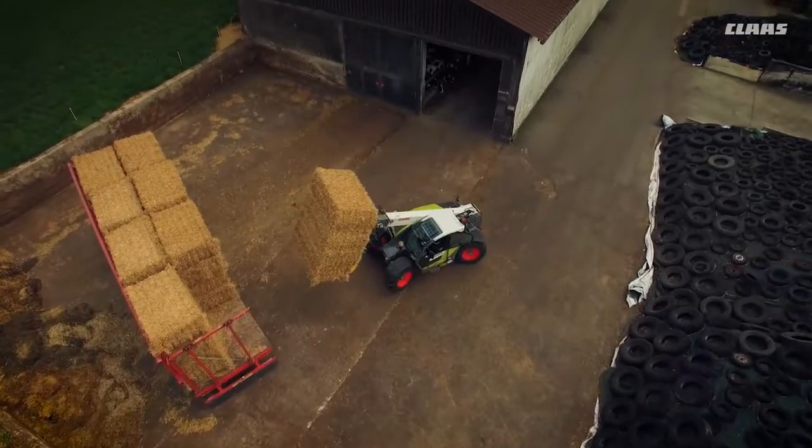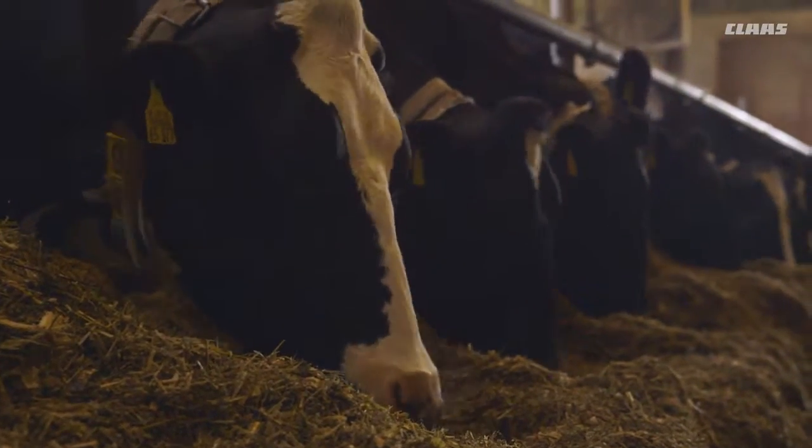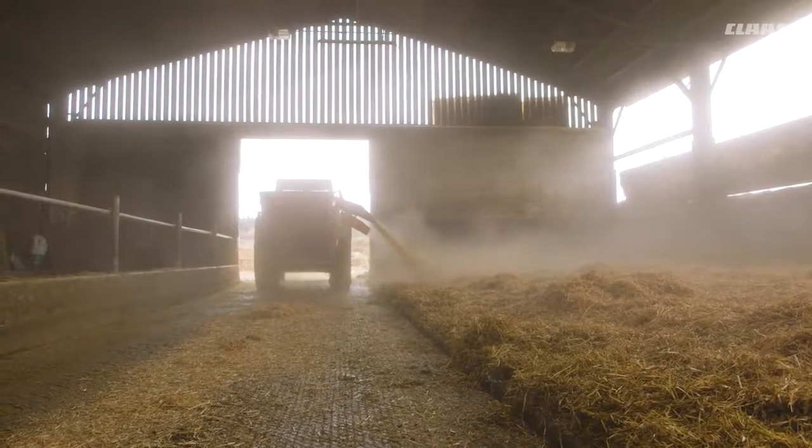Shredlage means providing a ruminant with optimal feed. We were only mixing the ration because the old method wasn't working — we don't need to bother with any of that now, it works. It's become the standard for us now. If someone turns up here and delivers something inferior, we're not going to accept it. If they can't match Shredlage, they're not going to be coming back.